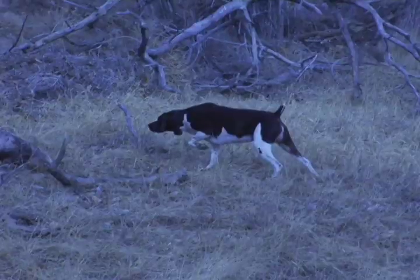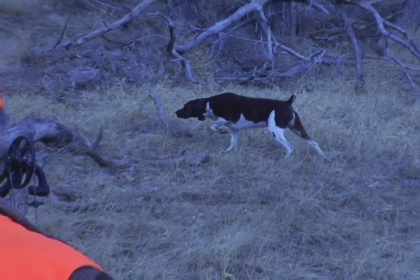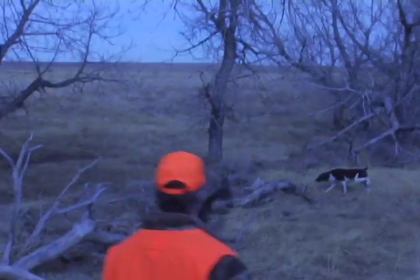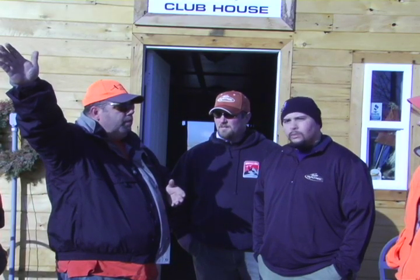Now these are pen-raised birds. The only difference between these birds and wild birds is the stamina. These will get up, they're going to come straight up, they're going to find the wind, and they're going to move towards the wind. They'll fly with it. We don't have that much wind, so they won't be wearing goggles today.